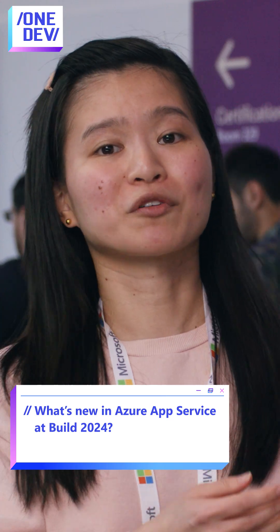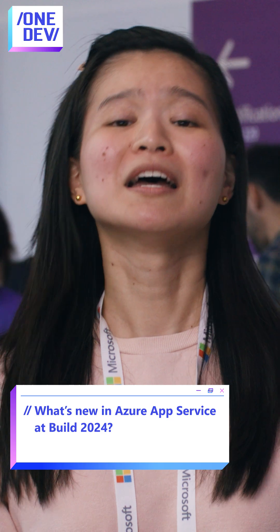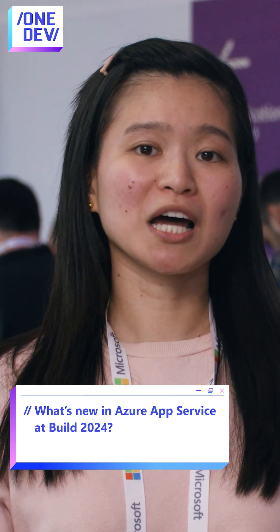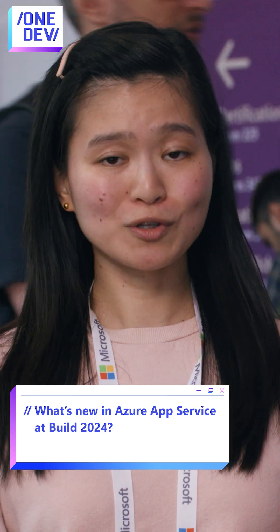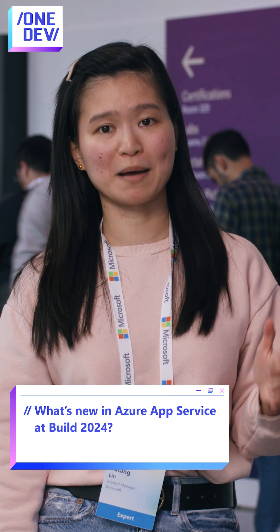Let's talk about GA, or general availability, features. We have TLS 1.3 support that has now been rolled out globally for customers to use, and at the same time we also have GA for our Azure Load Testing integration with App Service. This can help you build very resilient web apps as well.